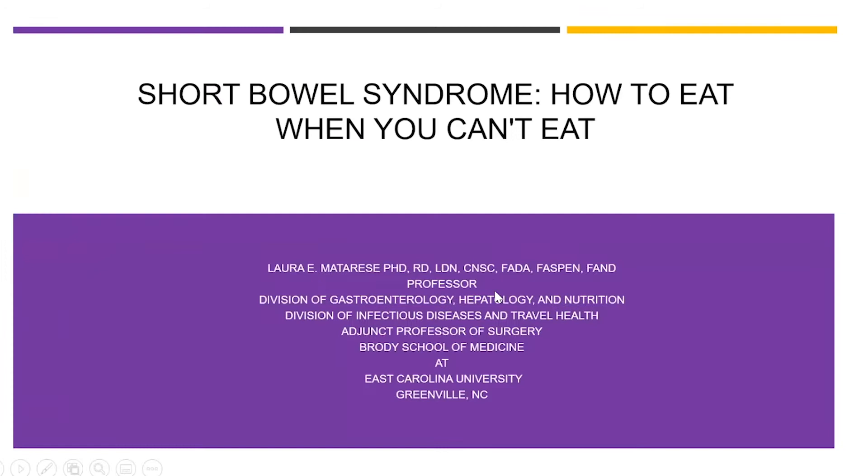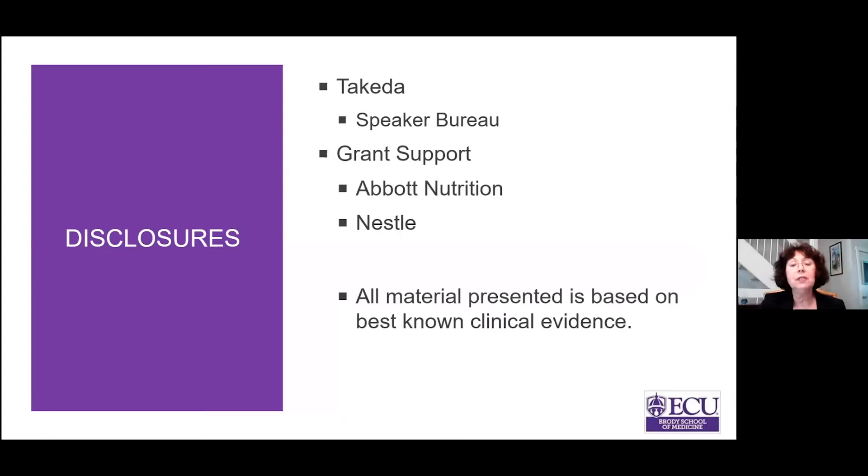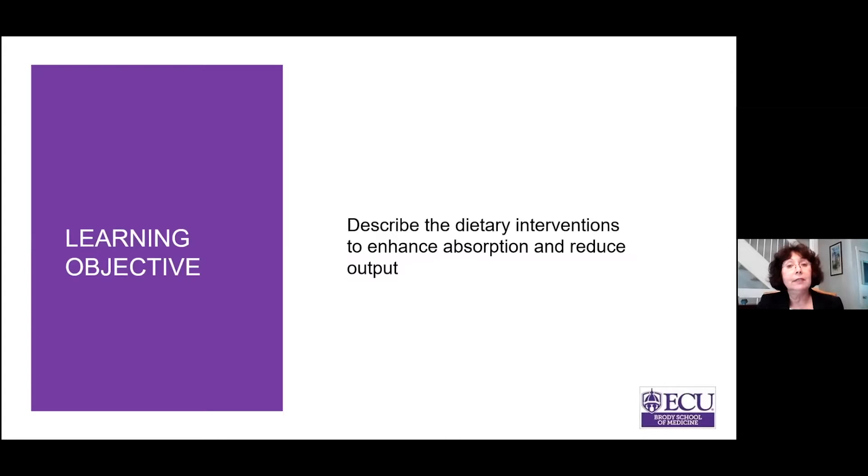Hello everybody, it really is a pleasure to be here today. It's always a pleasure to speak at the Ollie Foundation meeting and to share this podium with such a distinguished faculty. I am going to talk about Short Bowel Syndrome and how to eat when you can't eat. I have some disclosures here, none of which will impact this presentation. I have one objective — it's a big one.